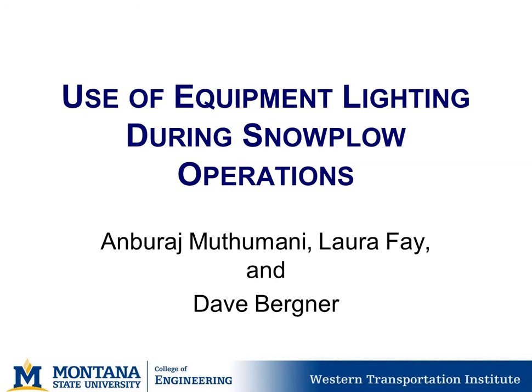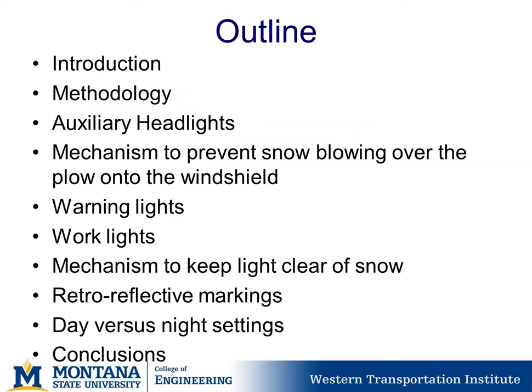A quick outline of how this presentation will go: we'll introduce the topic of use of equipment lighting for snowplow operations, review the methodology, discuss auxiliary headlights, mechanisms to prevent snow from blowing over the plow onto the windshield, warning lights and working lights, mechanisms to keep lights clear of snow, retro-reflective markings, and day versus night settings, with conclusions at the end.